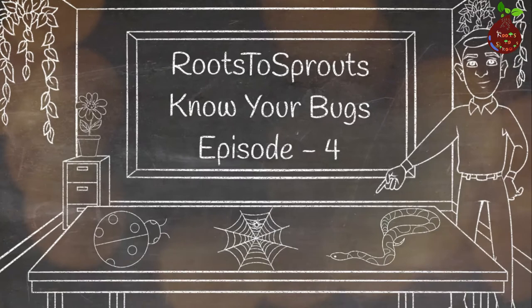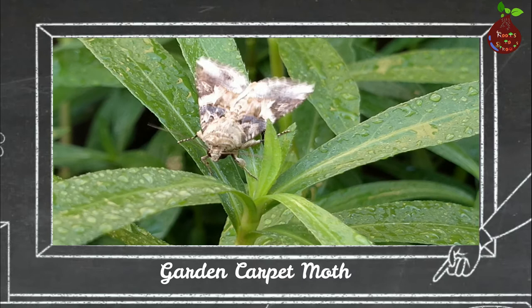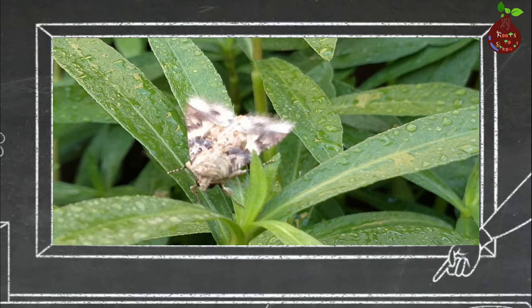These are a few clips that I shot from our garden. There are approximately 160,000 species of moths. This particular moth is called the garden carpet moth. The color and the texture of this moth is very similar to a carpet.